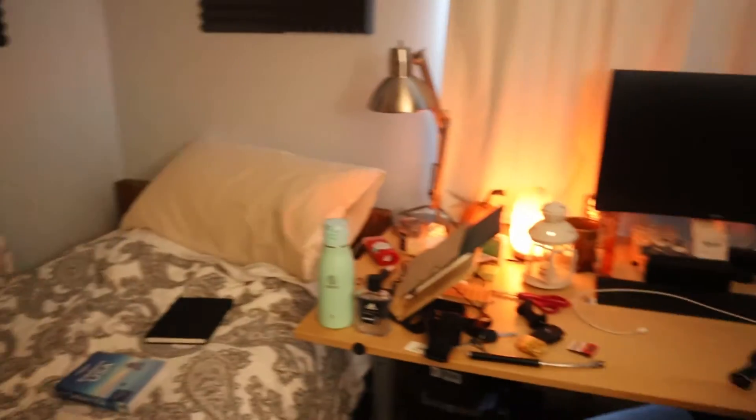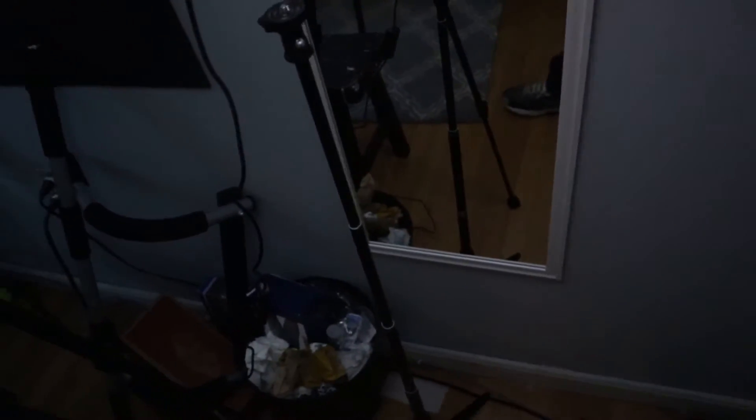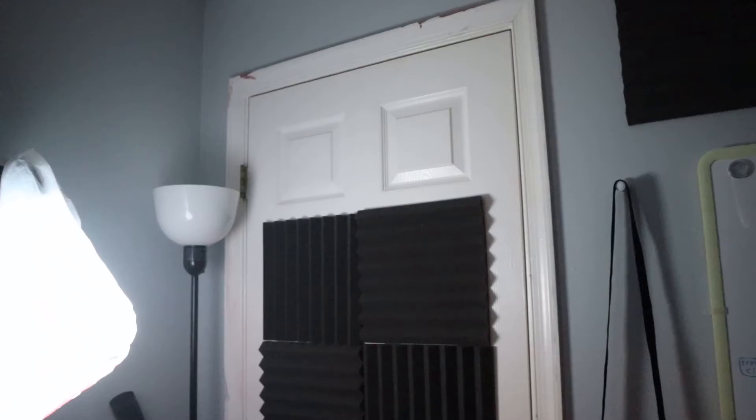This is also a lamp but I don't like the color of it — it makes the room feel dirty with that yellow tint, so I don't like that lamp. I put it in the corner of the room. I have trash right there and a workout thing that I don't use often.